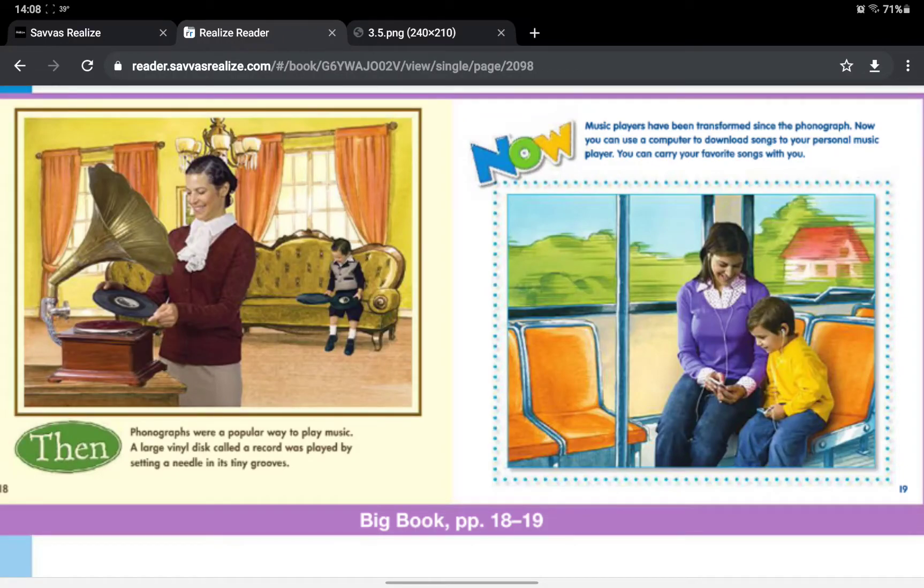Then, phonographs were a popular way to play music. A large vinyl disc called a record was played by setting a needle in its tiny grooves. Now, music players have been transformed since the phonograph. Now, you can use a computer to download songs to your personal music player. You can carry your favorite songs with you.